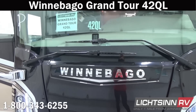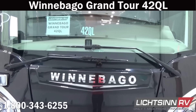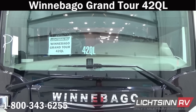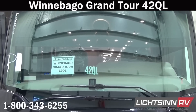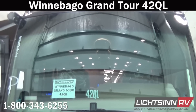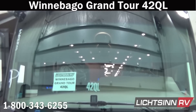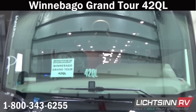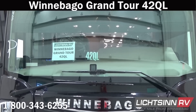Up front you'll find the largest, tallest one-piece panoramic windshield in the industry. Winnebago then invests in the largest three-foot wiper blades to provide maximum coverage of that expansive front windshield. You can see the front camera for the Mobileye Collision Avoidance System, which is standard on the Grand Tour and Ellipse Ultra and optional on the Tour and Ellipse. We include the invisible front protective clear mask over all of the vertical surfaces in the front of this 42QL.